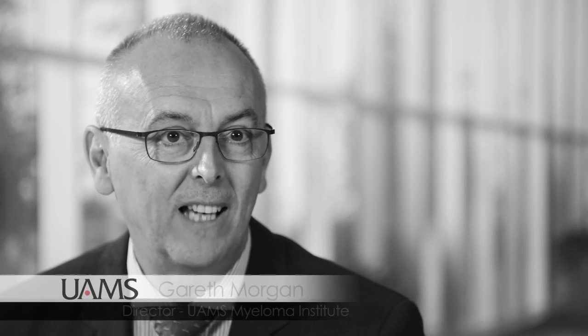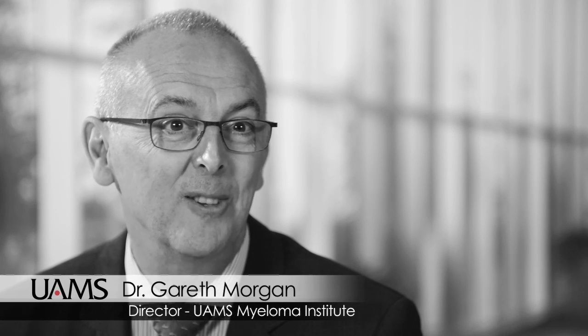Hi, I'm Gareth Morgan. I'm director of the Myeloma Institute at UAMS in Little Rock, Arkansas. So what do patients need to know about myeloma? In a broad educational way, patients really do need to understand what it is. It's a disease of cells called plasma cells that live in your bone marrow.